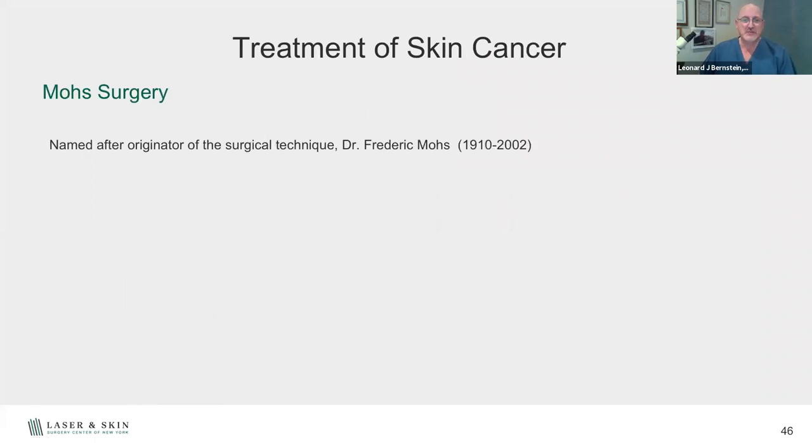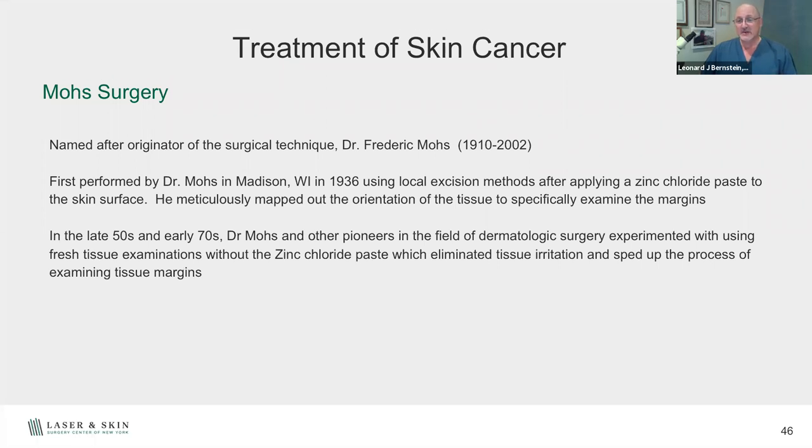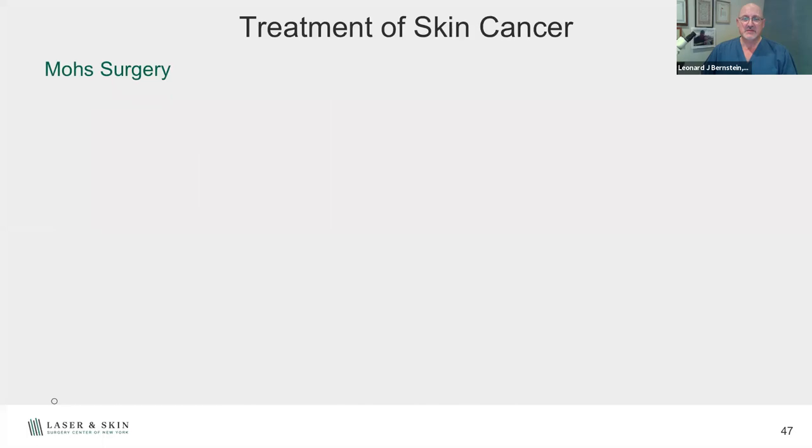Mohs surgery was developed by Fred Mohs, who passed away in 2002. He developed this back in Madison, Wisconsin, starting with zinc chloride paste treatment — applying it to the skin cancer to map it out and keep the wound as small as possible. He'd apply the paste, send you home, come back the next day, cut it out, and examine it under the microscope. If there were still cancer cells, he'd apply another layer of paste, and the process would continue. In the 1950s and 70s, they started doing more fresh tissue examinations, and in the late 70s developed the freezing techniques and microtomes that allow same-day mapping.